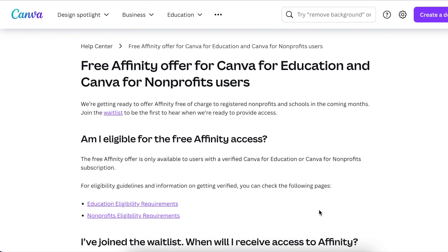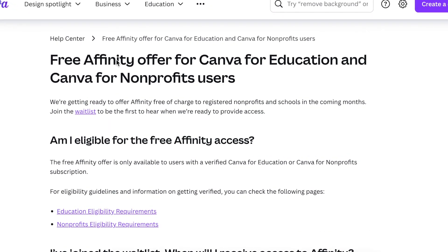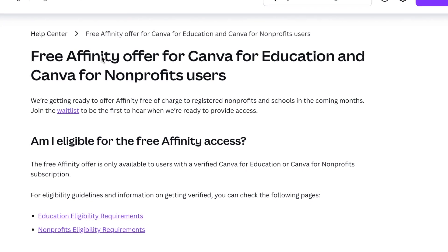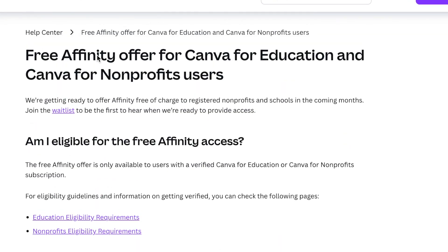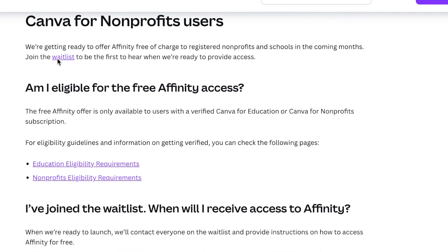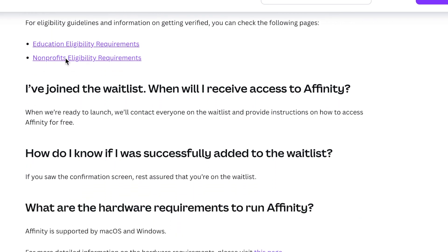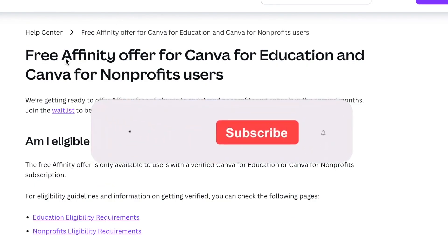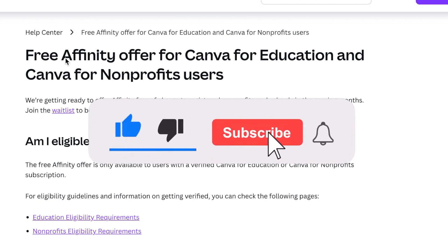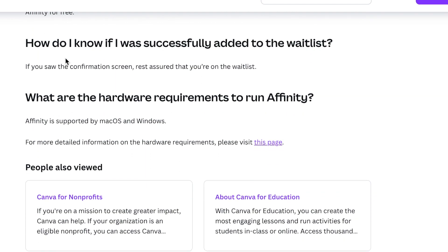Lastly, this is for educators and non-profit users: they can get free access to Affinity with all the features that come with it. I'll link the page in the description below. If you qualify — as a non-profit organization or in education — go check it out and add your name to the waiting list to hear how you can get access, based on Canva's requirements.